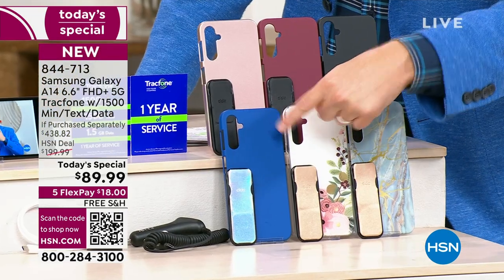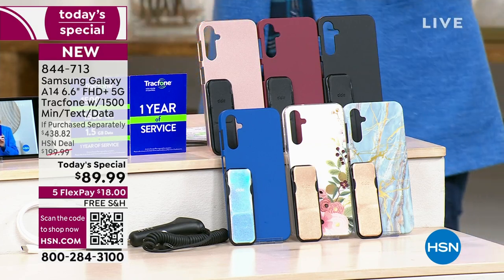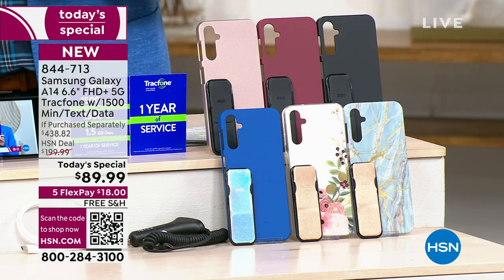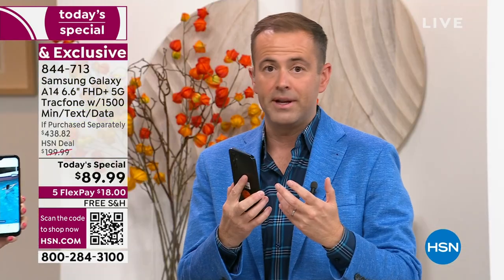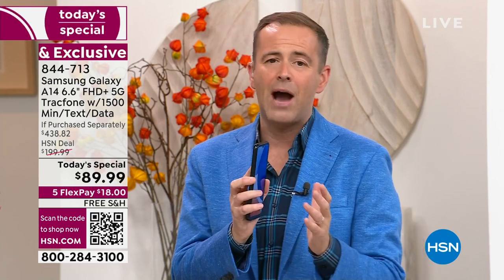Blue marble, and this is the blue, this is the beautiful rose gold, this is burgundy, and this is black. This is your last Today's Special of the year. Normally when Lori and I launch these, we can sit back and relax — we normally have 40 minutes to an hour.